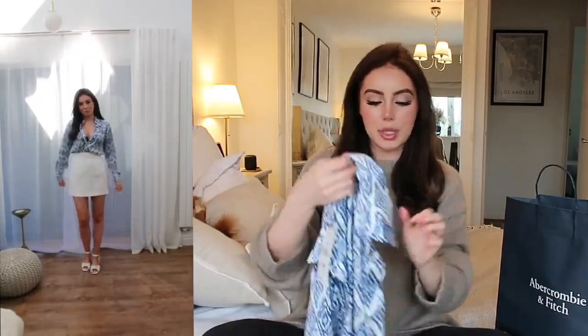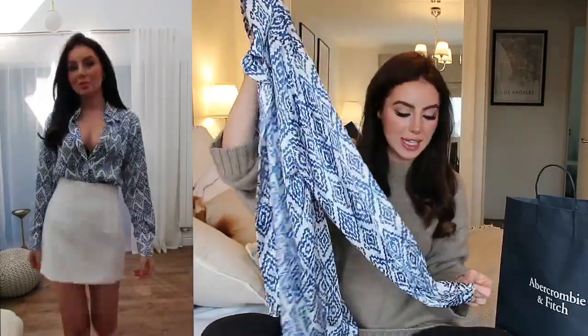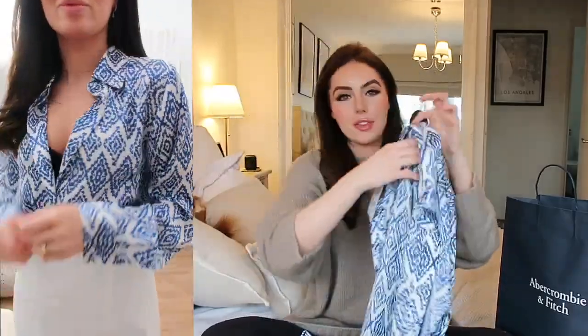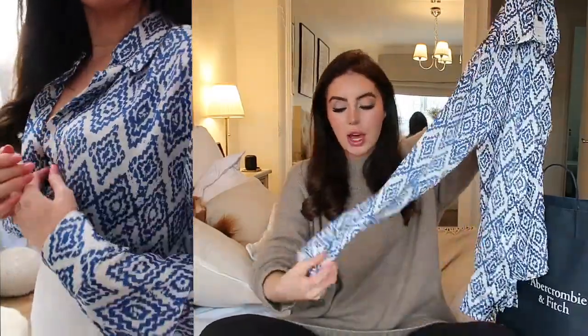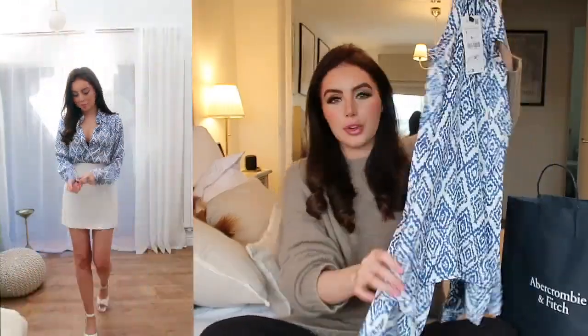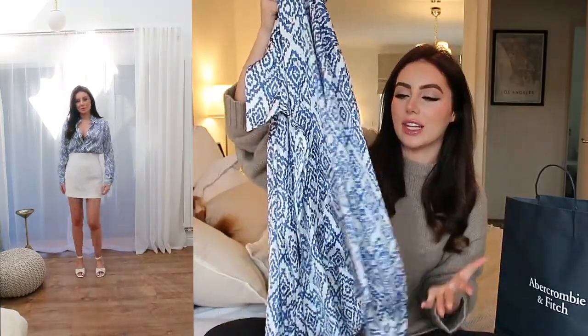Next up I got this really gorgeous blue and white shirt. I think this is so pretty — I love the silky satiny texture. I love the fact that it's blue and white because in spring and summer I wear white jeans a lot. It's just such a gorgeous item, not like a trend piece, something that you can re-wear over and over again. It feels really nice — I love the button detailing. It's just so pretty.